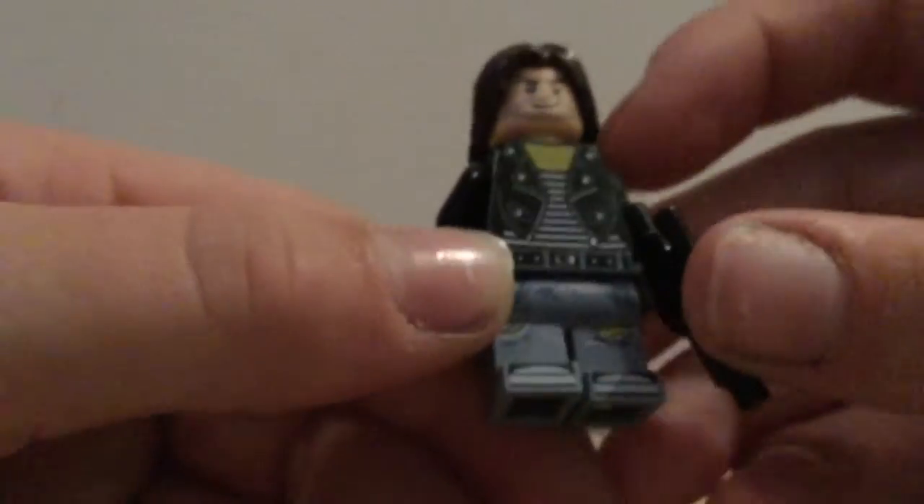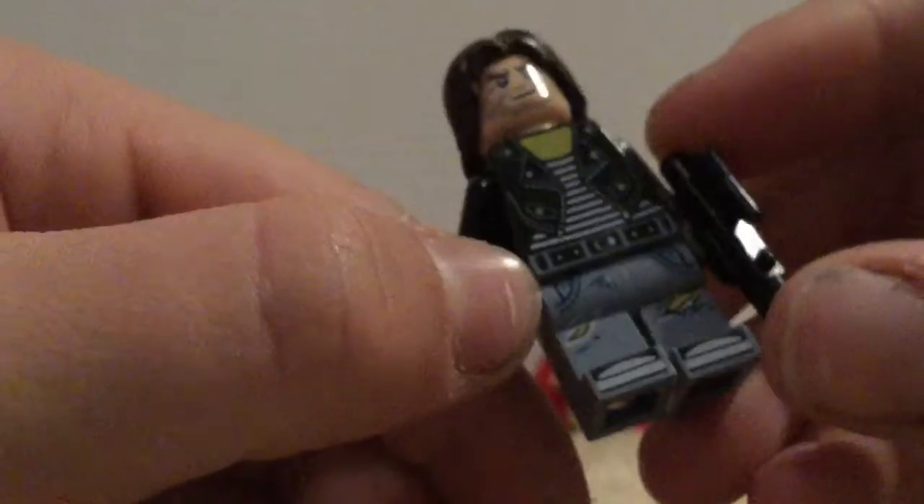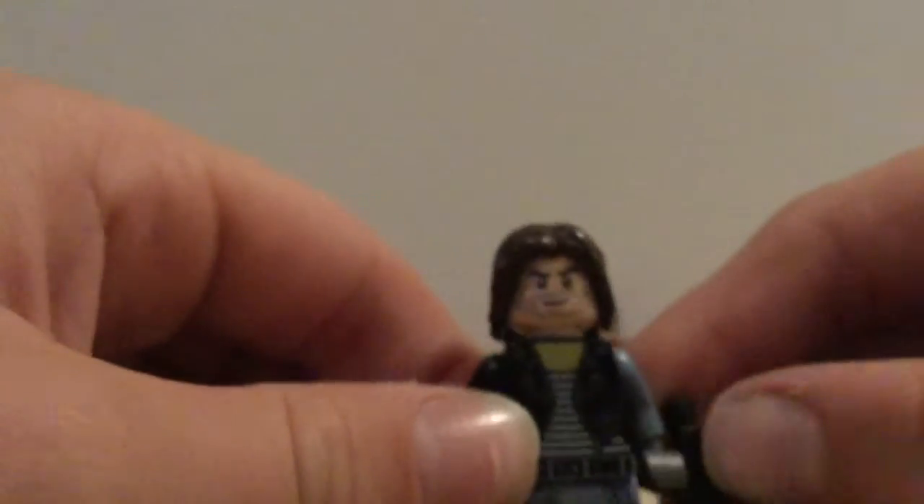This is my favorite one — me and QBN Productions made it, and I think the face and hair are just perfect for him. The body could be a little better because there's some yellow showing, and the jeans are a good fit for a Bucky Barnes custom. The arm also looks really good because it looks mechanical.